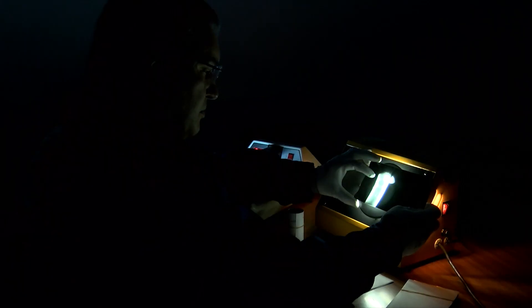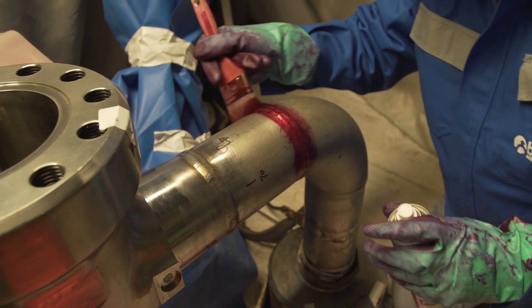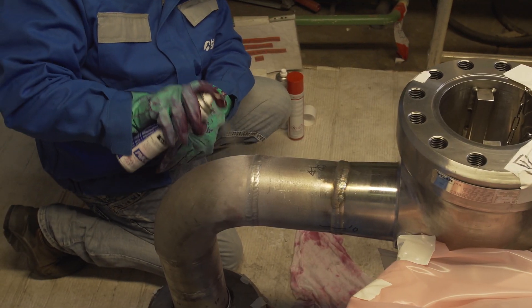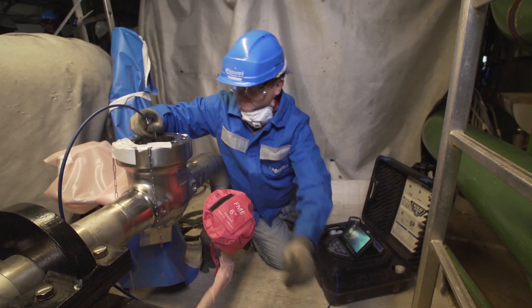In parallel with the installation, quality controls were conducted. In compliance with the RCC-M code, 100% of the welds were tested either by visual inspection, dimensional check, surface control or volume control. These tests were performed by around 30 quality managers mobilized by BOCA.